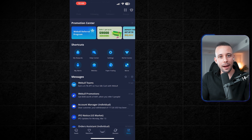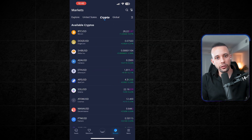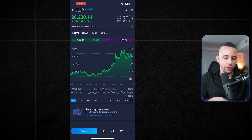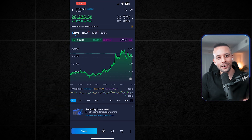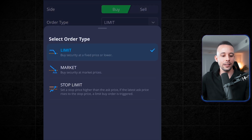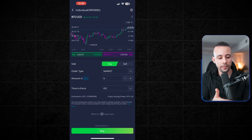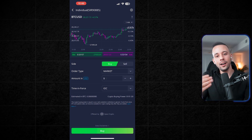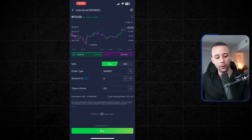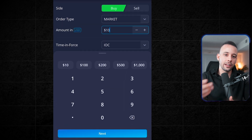Now that you understand the complete strategy, let me show you how to execute it and make $750 every single day. With your Webull account open, click on 'Markets' at the bottom. If you want to buy crypto, click 'Crypto' at the top, choose the coin — let's say Bitcoin. At the bottom of the screen there's a 'Trade' button — click on that. You'll have a few options: buy, sell, and order type — limit or market. Change it to 'Market,' which means you buy at market price instantly. Under market, type in the dollar amount you want to buy — let's say $10 — then click 'Buy.' That's it, you've bought Bitcoin.